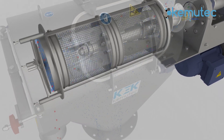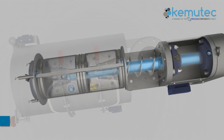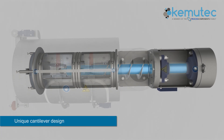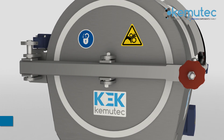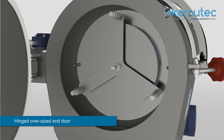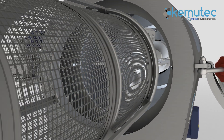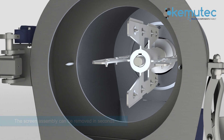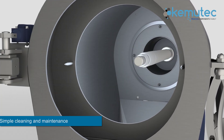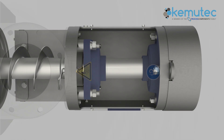The Keck Centrifugal Sifter features a cantilever shaft design that delivers the best standards of hygiene and cleanliness, with unsurpassed reliability and minimal maintenance requirements. The cantilever design and hinged oversized end door make cleaning the machine a breeze. The screen assembly can be removed by the operator in just seconds, and with the removal of just a single fastener, the whole paddle and auger assembly can be removed, simplifying the cleaning and maintenance process greatly when compared to alternative products.